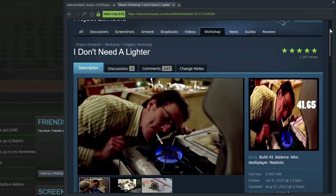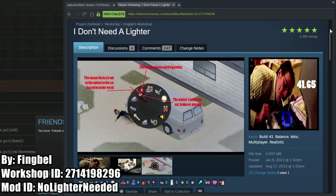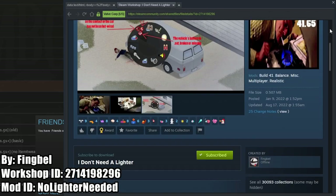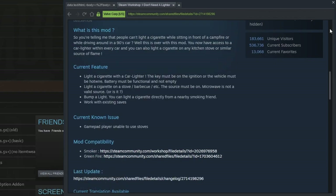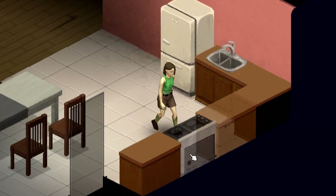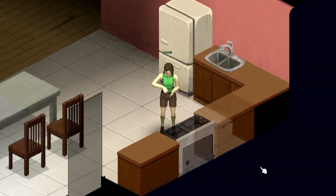I Don't Need a Lighter is a mod that all of you smoker trait enjoyers will love. This mod allows you to light a cigarette with a car lighter, stove, barbecue, or by using another player's already lit cigarette. This is great if you play with the smoker trait, giving you more options to light your cigarettes other than lighters and matches — and help the lung cancer get you first before the zombie horde does.